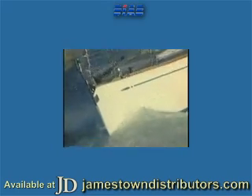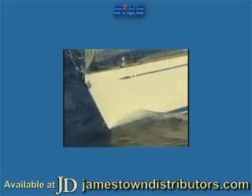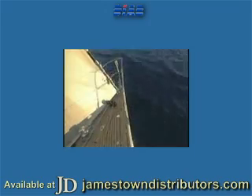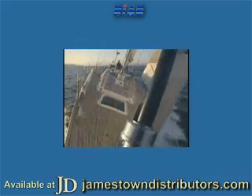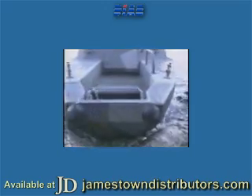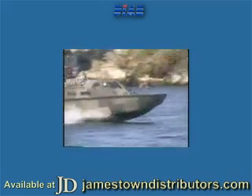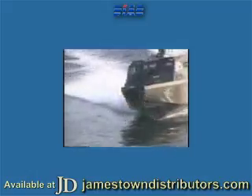We market a construction concept that adds substantial value to our customers' products. With our exceptional strength-to-weight ratio, DIAB's sandwich composites give you so many options: greater design freedom, higher speed, longer range, enhanced impact resistance, larger payloads and better operating economy. We call this the invisible difference.